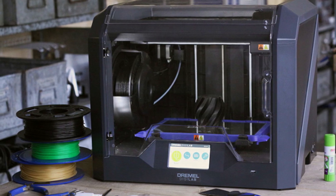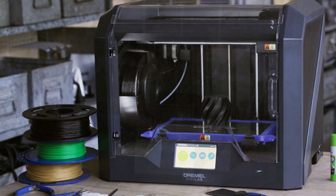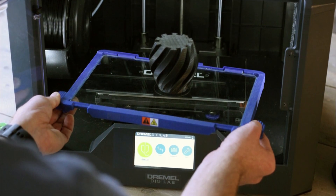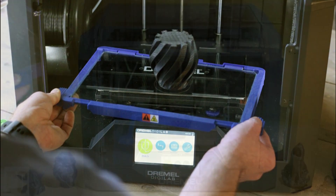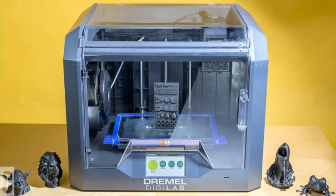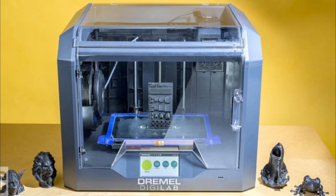Connectivity: the printer is compatible with PC, Mac OS, Chromebook, and iPad, making it versatile for different users and platforms. Build Resolution: the printer offers a build resolution of 53–40 microns, ensuring detailed and high-quality prints.